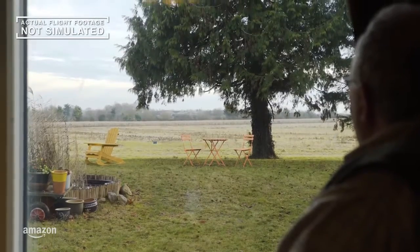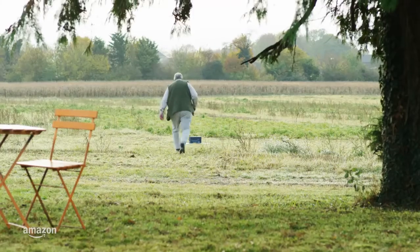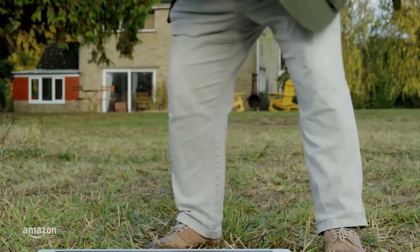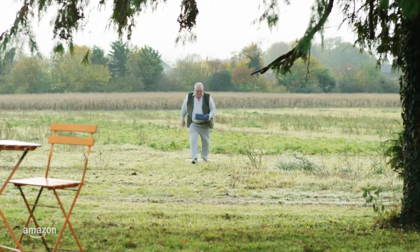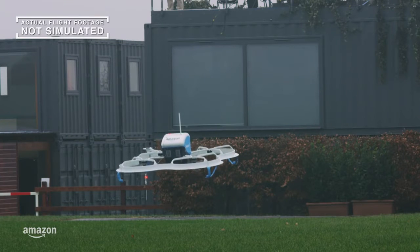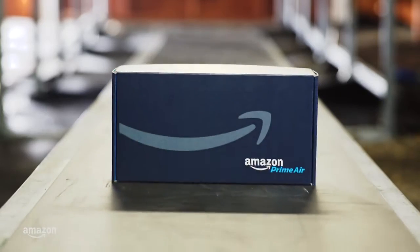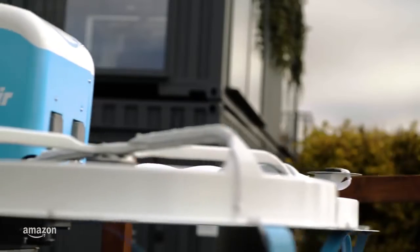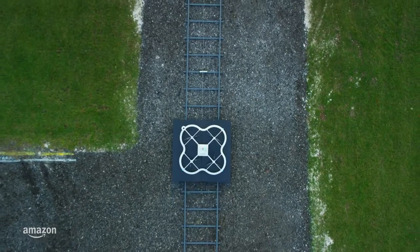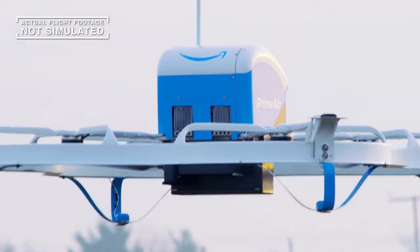We will use the data gathered during this beta test and the feedback provided by customers to expand the private trial to more customers over time. We're starting with two customers now, and in the coming months we'll offer participation to dozens of customers living within several miles of our UK facility, and then growing to hundreds more. After that — well, it'd be easy to say the sky's the limit, but that's not exactly true anymore, is it?